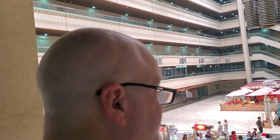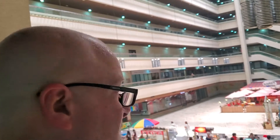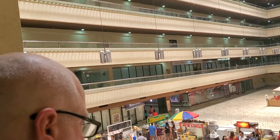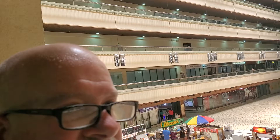Hey guys, I'm over here across the street at this business office eating area. I just wanted to show you — it's kind of neat. It's right across the street from the Makati Retirement Authority.